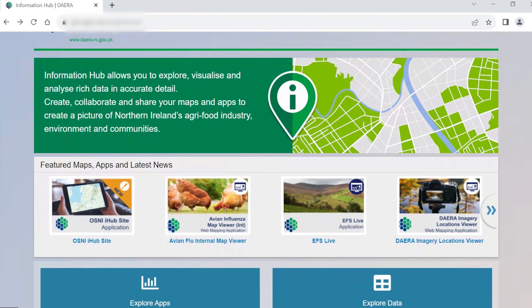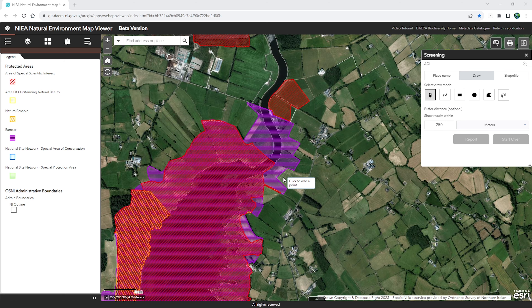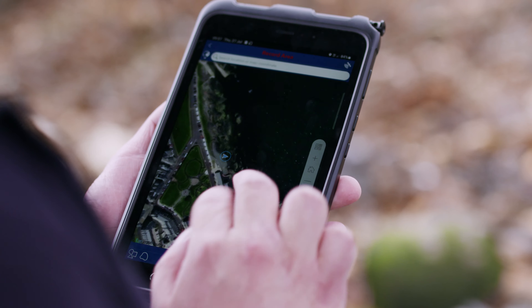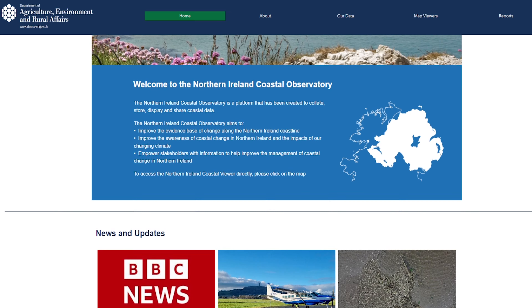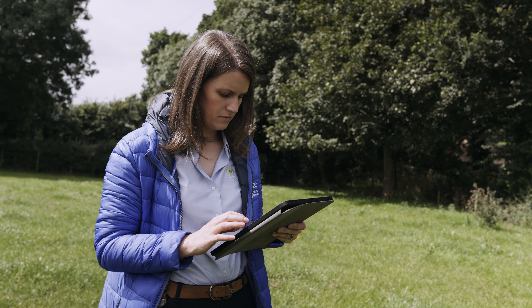Built on the ESRI ArcGIS Enterprise Platform, our DAERA Information Hub provides staff, other government departments, organisations and citizens with the ability to capture, discover, visualise, analyse and report on spatially referenced data from the office or in the field.